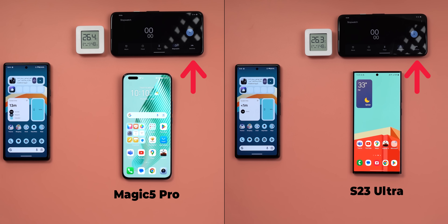Here's the setup. It includes a stopwatch, a thermometer to show the room temperature, two secondary phones which I'll explain later, and of course the S23 Ultra and the Magic 5 Pro.